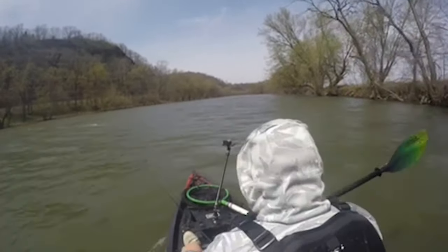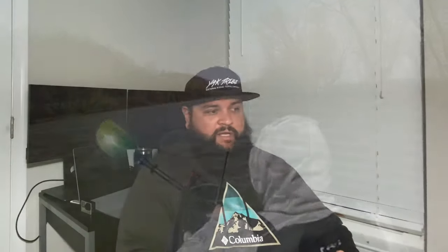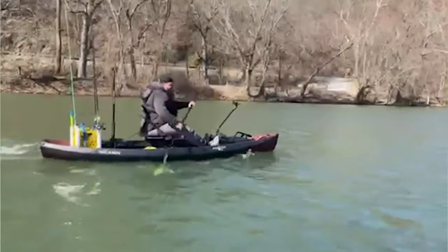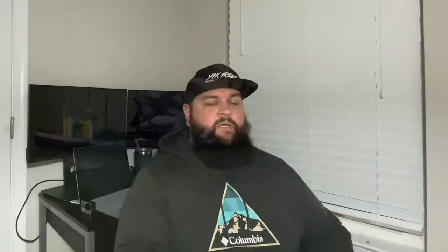With the right paddle length and the right stroke, it's a pretty easy boat to manage — a lot more nimble than I anticipated. It does really well in situations I didn't think it would handle, like paddling upriver into current and wind. Not nearly as bad as I thought. It exceeded my expectations for paddling.